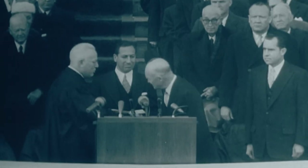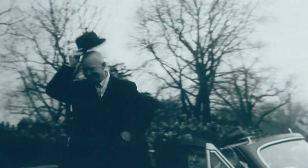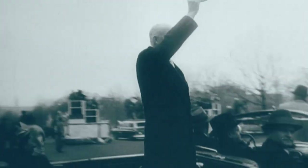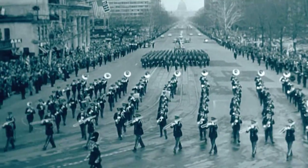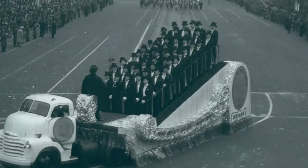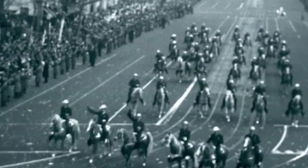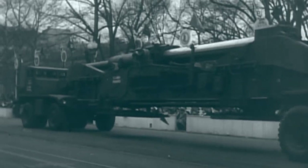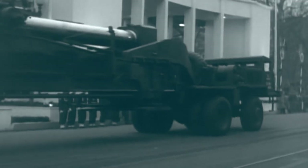When on January 20th, 1953, at the height of the Cold War, former World War II General Dwight D. Eisenhower became President of the United States, his inauguration parade included 65 bands, floats from the then-50 states of the Union, 22,000 servicemen and women, 350 horses, and a gun — a brand-new 280-millimeter cannon.